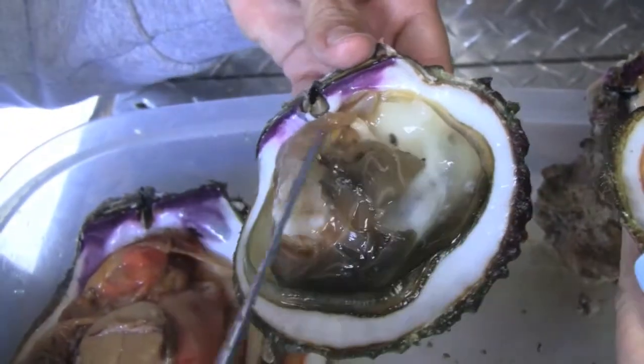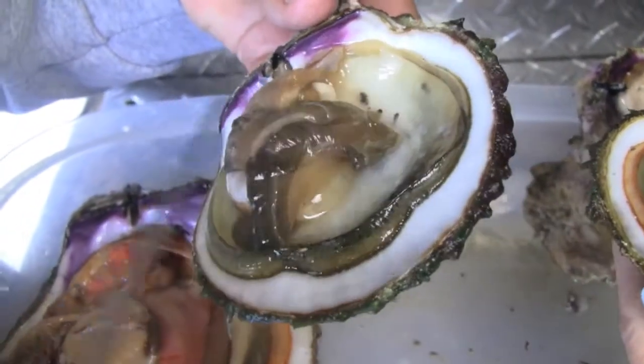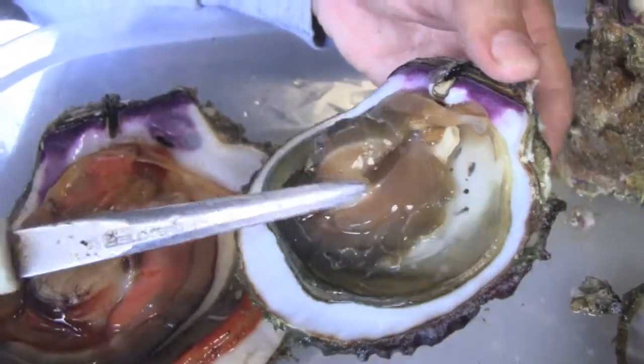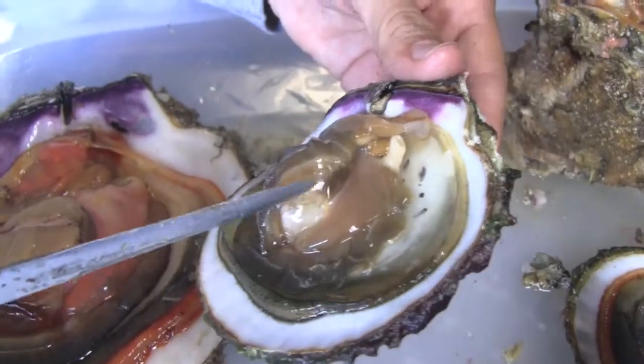And then over here, we have another female. This one is from the harbor, hanging off the dock. Same thing as the ones that are in the tank — hardly any color, definitely not ripe, has a long way to go.